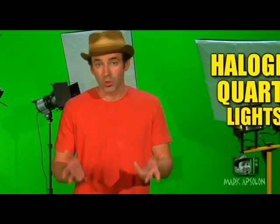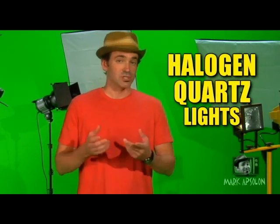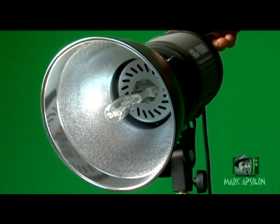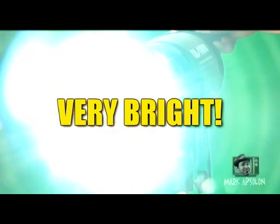There are a variety of different types of lights available for your photography and video needs. One particular one, and it's the most popular, is called a halogen quartz light. These lights are cheap, the bulbs last for a long time, but they get relatively hot and use a lot of power. One of the major pluses of using halogen light is they're very bright, so they brightly light your set for video or photography.